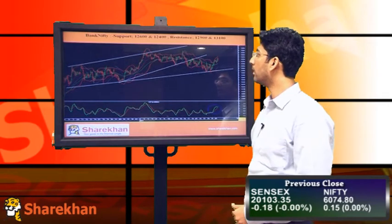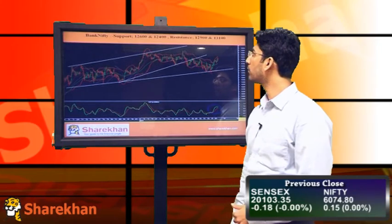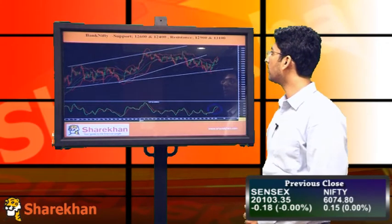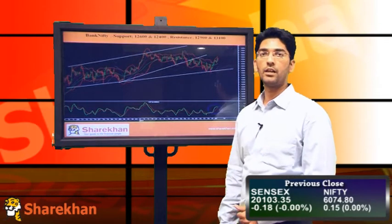Unless Bank Nifty surpasses its recent high of 12908, we maintain our bearish bias on Bank Nifty as well. Crucial supports for Bank Nifty are 12600 and 12400, and crucial resistances are 12900 and 13100.